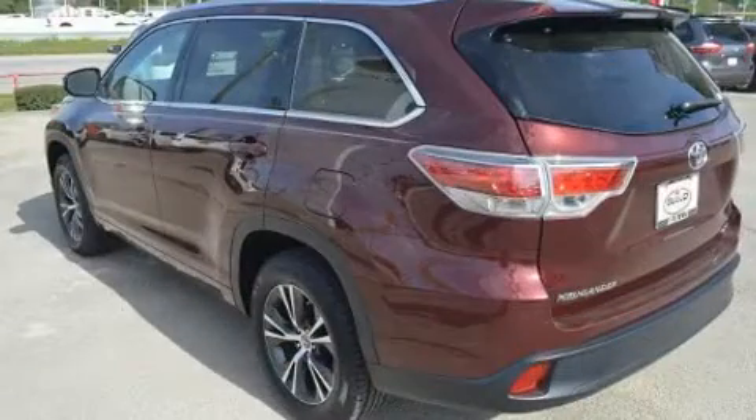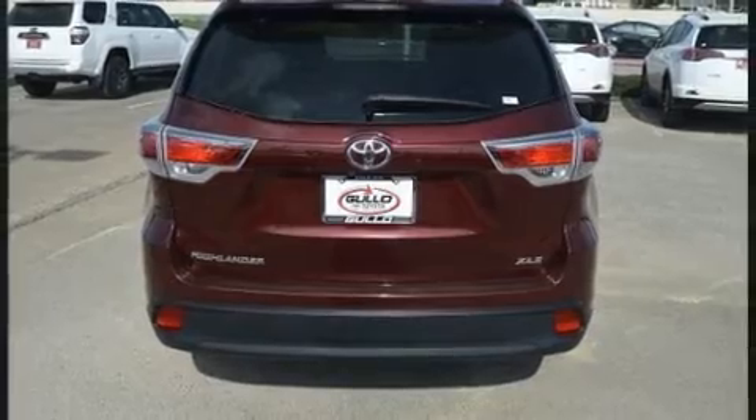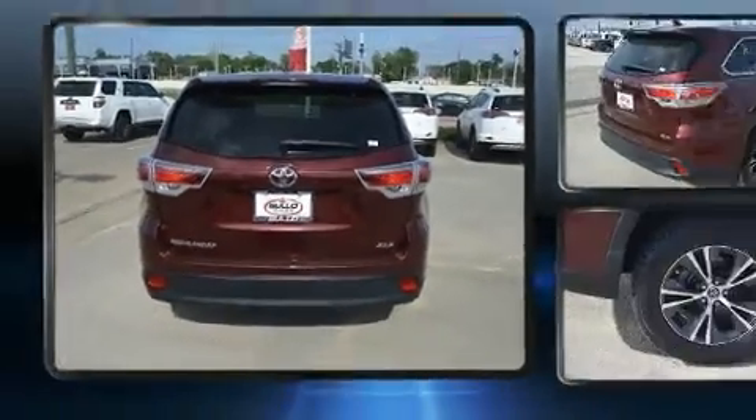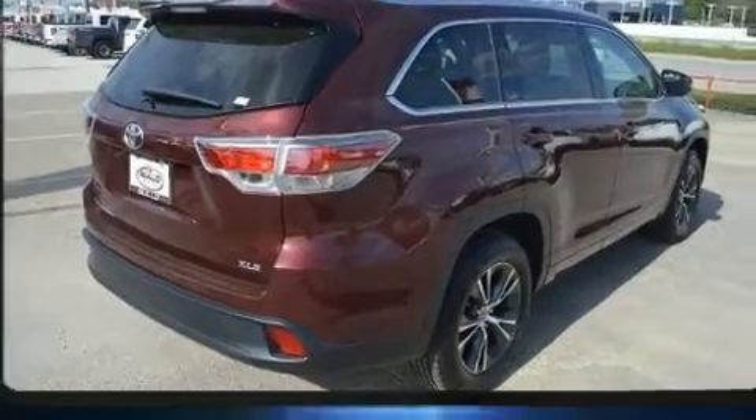It includes leather upholstery, delay off headlights, one-touch window functionality, variably intermittent wipers, a built-in garage door transmitter, an outside temperature display, a power rear cargo door, and a split-folding rear seat.